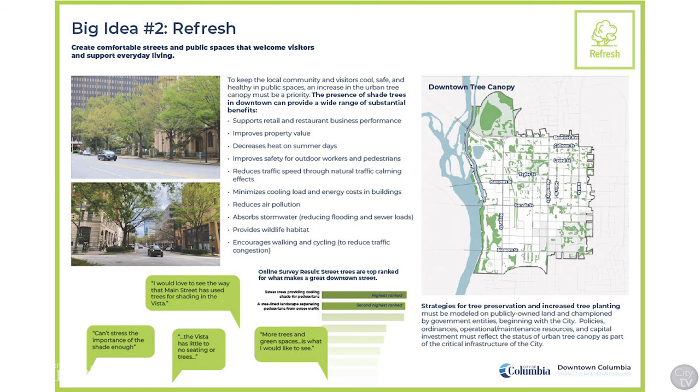The second big idea is to refresh downtown, creating comfortable streets and public spaces that welcome visitors and support everyday living, with an emphasis on increasing downtown's tree canopy.